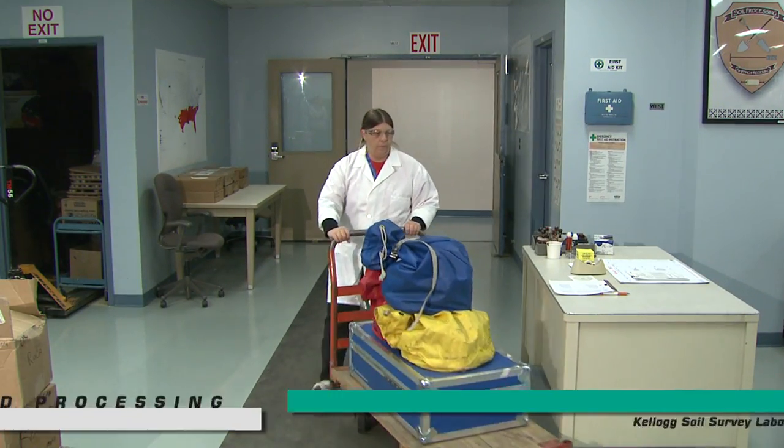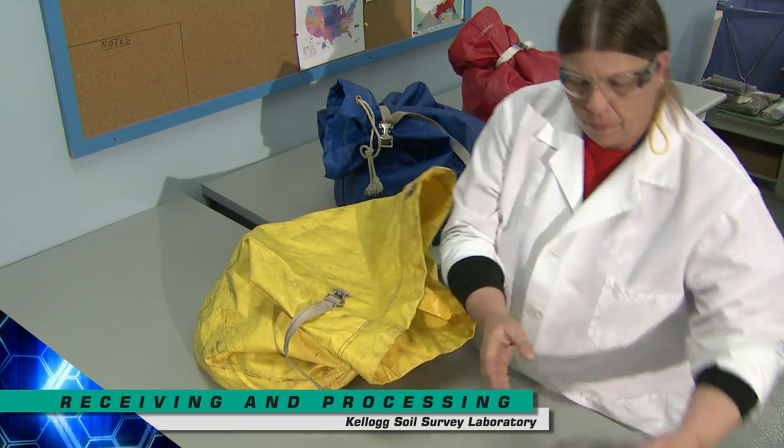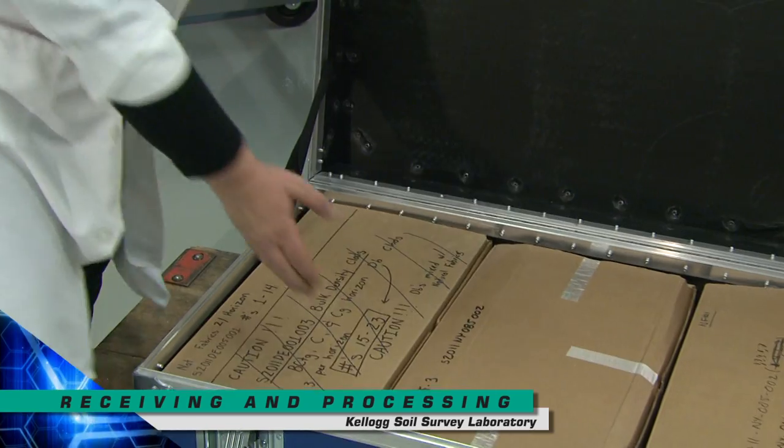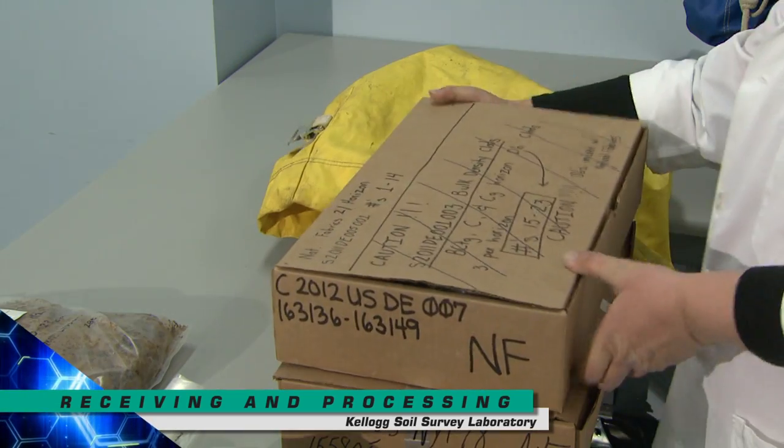Each sample that arrives at the Kellogg Laboratory is assigned a unique number, establishing an electronic audit trail, documenting the handling and analysis of the sample throughout the various sections of the laboratory.